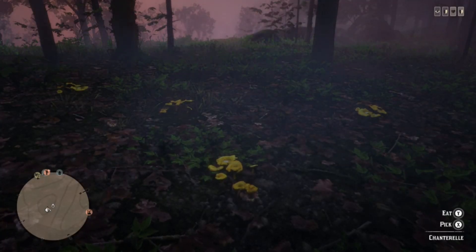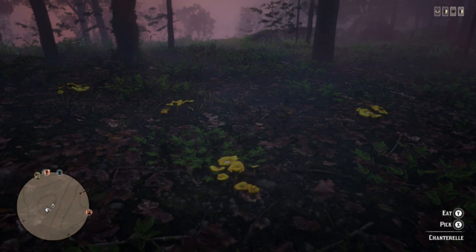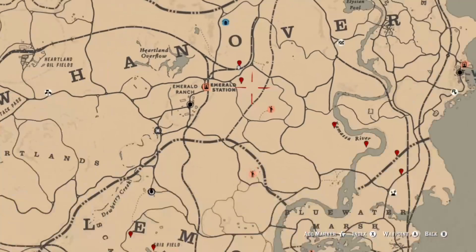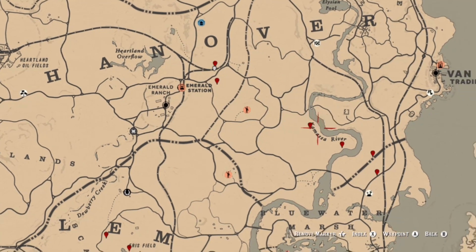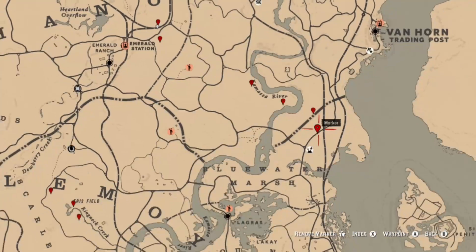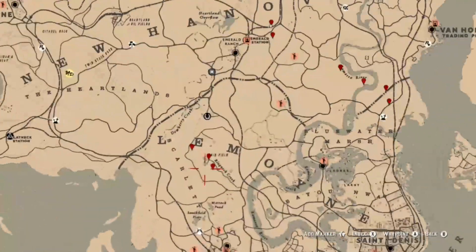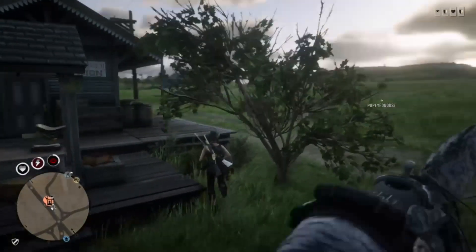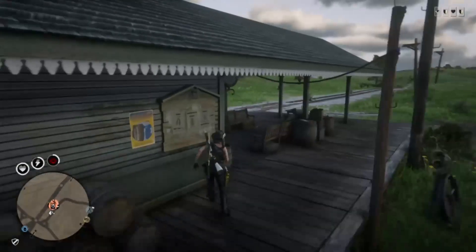If you're looking for Madam Nazar, she's going to be located at Little Creek River in Big Valley. For chanterelle, there are a couple of locations where you can find them — one where you should also find your whooping cranes and pelicans on an ideal day. You also have some located at Emerald Station, Kamasa River, Blue Water, Ringneck Creek, and in the southern part of Rhoads.